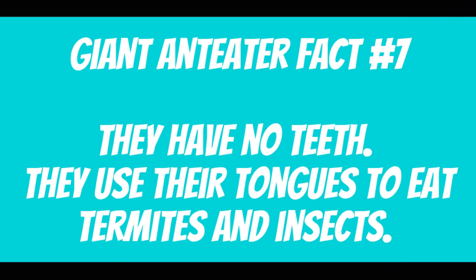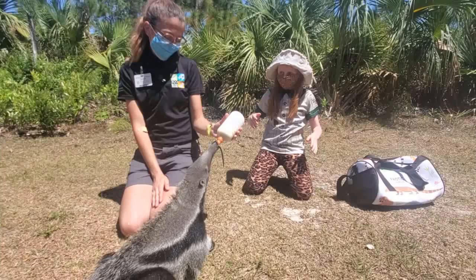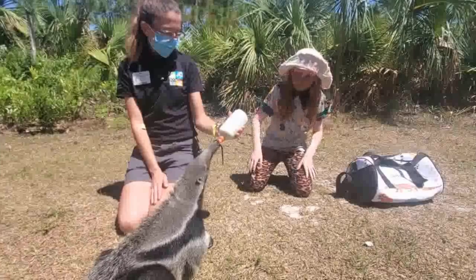Giant anteater fact number seven: They have no teeth. They use their tongues to eat termites, ants, worms, and other types of bugs. Giant anteater fact number eight: They have long, sharp claws. They use them for protection, digging, and shredding wood in search of insects.